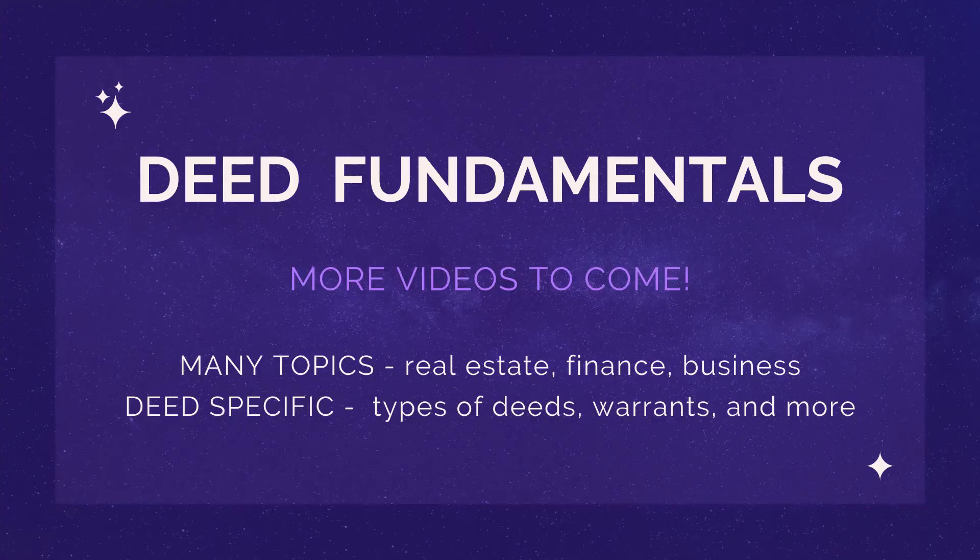This video is covering the fundamentals, but stay tuned for more videos about deeds, including the types of deeds, warrants, and much more.